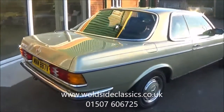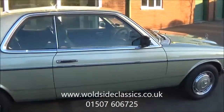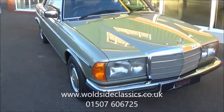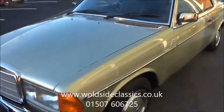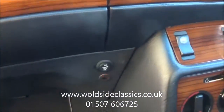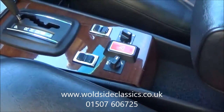The paintwork is very clean all around and the interior is very similar also. The car was optioned from new with electric sliding sunroof and cruise control. Since then there have been some nice additions with the electric heated seats, immobiliser, and also the fitting of air conditioning.